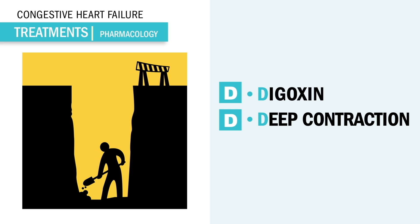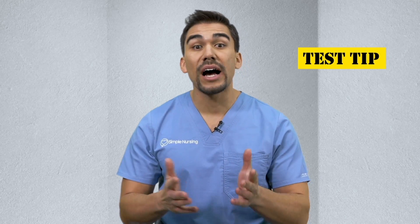Digoxin also decreases the heart rate, also known as negative chronotropic. Chronos meaning time, so negative time means we get less beats per minute. But caution — this drug is very toxic. Think: digoxin is a toxin.